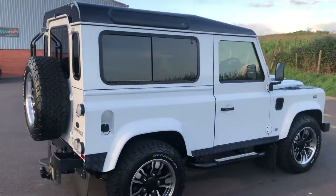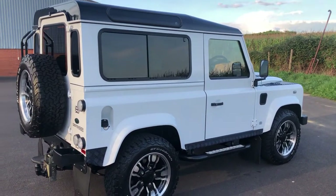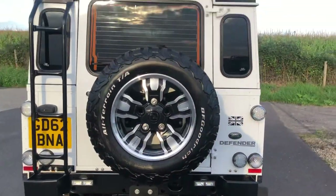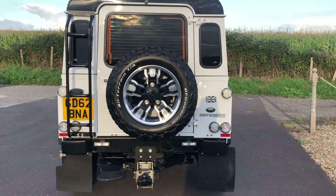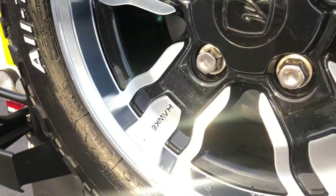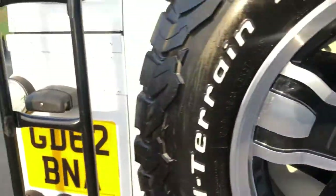It has a gloss black roof, as well as tinted windows to the rear, LED rear lights, and a rear ladder. You also have a towball with single electrics. Full-size Hawke alloy spare wheel as well — it's absolutely stunning.